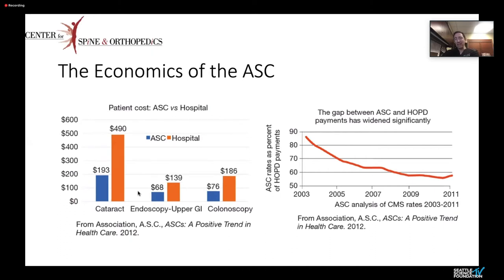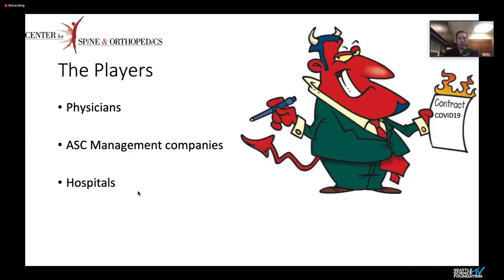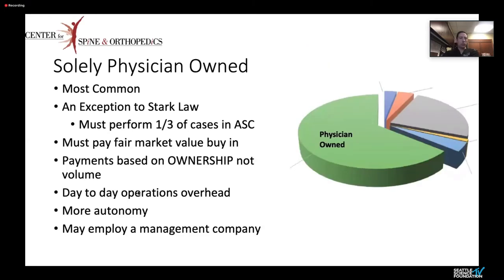Who's involved in these surgery centers? There are physicians, surgery management companies like Visions, and hospitals, which are becoming an increasingly larger owner. The most common model — 65% of these — are solely physician-owned. Understand that there are requirements: it's an exception to Stark law, and you have to perform a third of your cases at the ambulatory surgery center that you own. They have to pay fair market value when buying in, which is based on local rates, and some of these laws may differ by state.